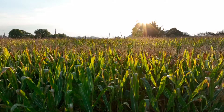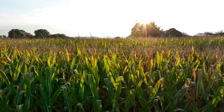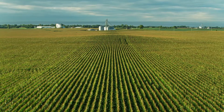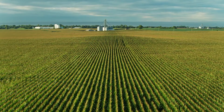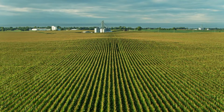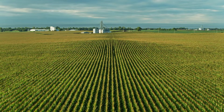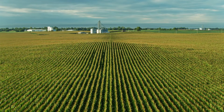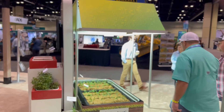It's not an atrazine-containing product, so you can add atrazine in your area if you're allowed to or if you need to. It will have a wide application window — from 28 days pre-plant all the way up to V8 corn. It's going to be a residual-type product that can be used as a full-rate pre or, in tougher situations, as an overlapping residual.